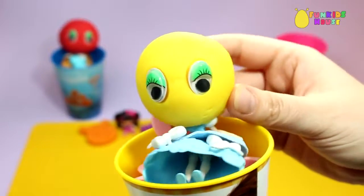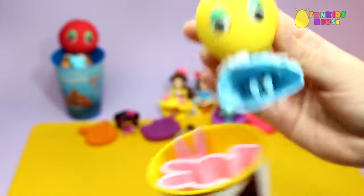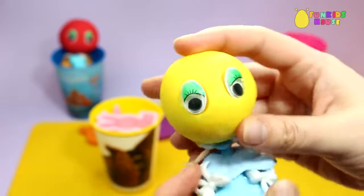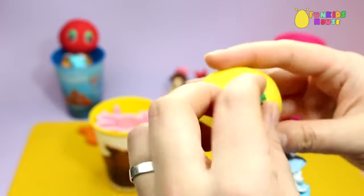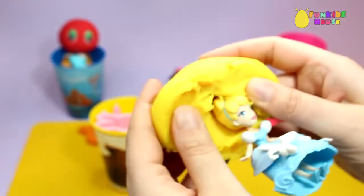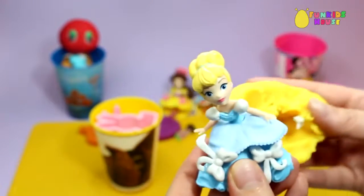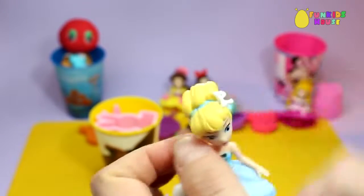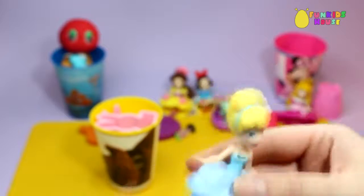Next surprise cup. It's Cinderella. Oh, wow. Look at that dress.